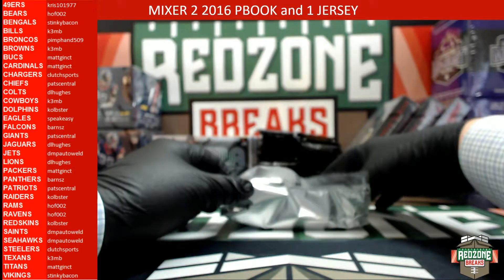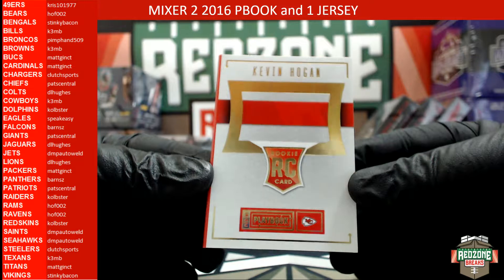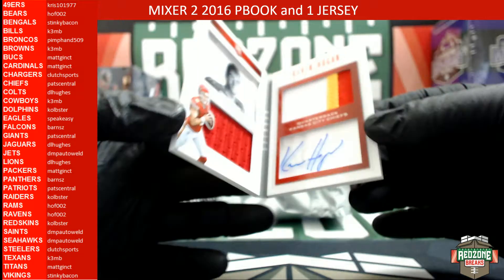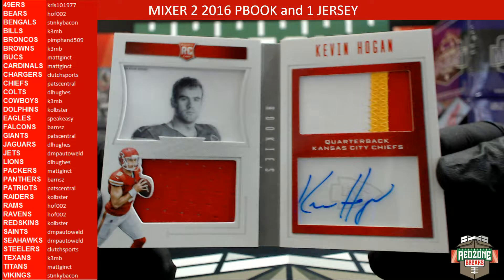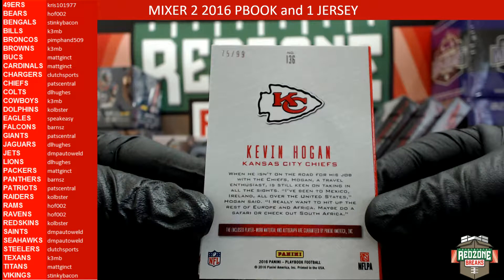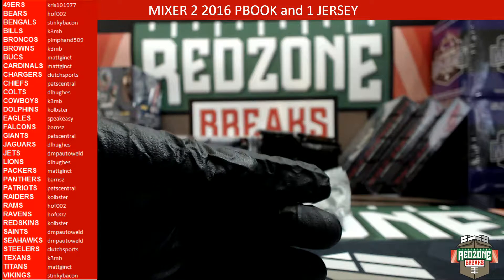And our autograph is going to be Kevin Hogan — Kevin Hogan for the Chiefs. Check it out, little three-color patch going on. Chiefs to Pat Central, and this one is numbered 75 out of 99. Kevin Hogan for the Chiefs.